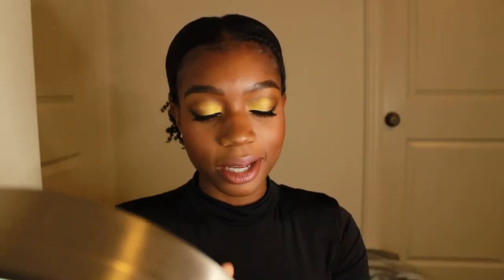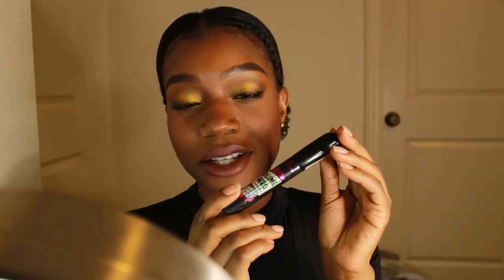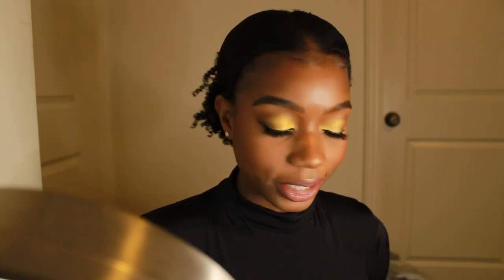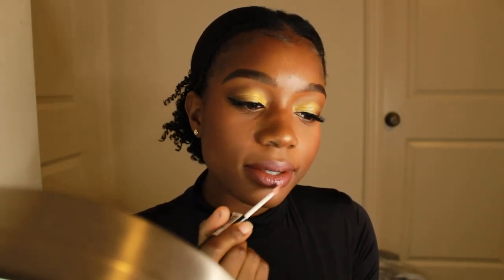I realized I forgot to put mascara on to blend in my lashes and do my bottom lashes. I'm grabbing the Essence Volume Hero mascara — I've just recently fallen in love with this mascara — using it in black to darken my natural lashes and make sure they're nicely blended in with my fake ones. I'm doing my bottom lash line as well, going right across the bottom. Then I'm grabbing a clear gloss and putting it right in the center of my lips. Voila — my lips, my look, the whole thing is done, finished off with setting spray.